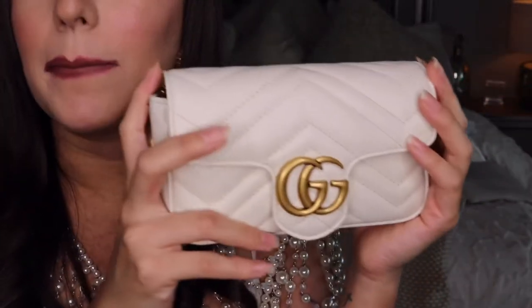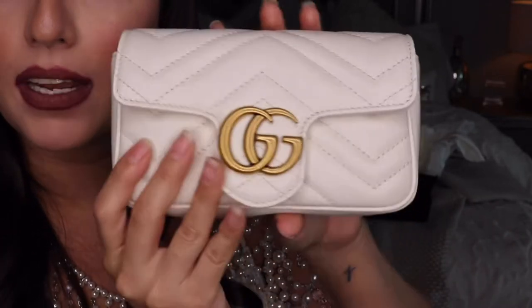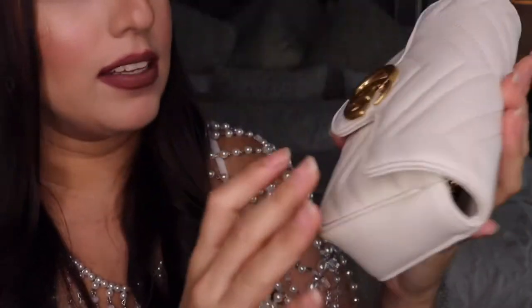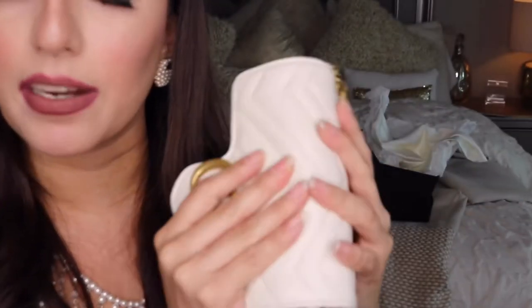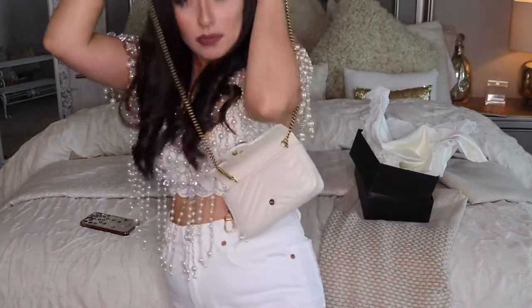I saw it a couple of months — more than a couple months, maybe a year ago — when me and my mom were shopping. She was actually gonna get this one, but for some reason she didn't. I think she ended up getting a belt. But I was so excited to get this because you can wear it as a crossbody, like this.